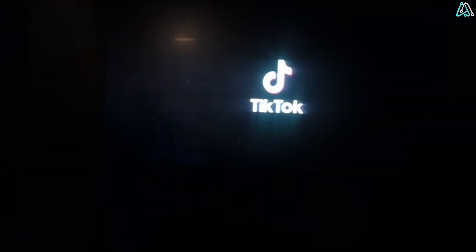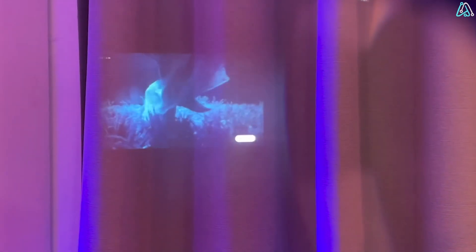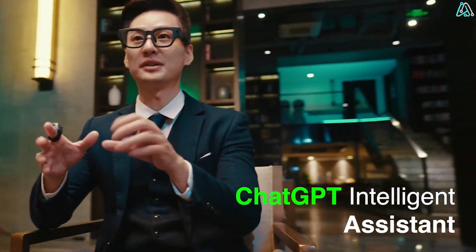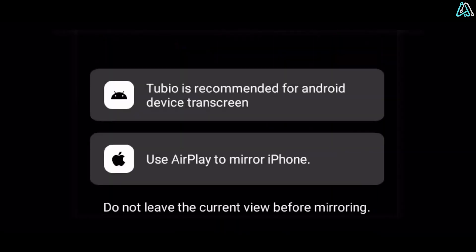These glasses are basically like having a cinema attached to your face. You can listen to music, watch YouTube, watch TikTok, and hold meetings through the Inmo meeting app. It also uses Inmo GPT powered by GPT-3, meaning you can expect it to perform the same functions as last-generation AI assistants.